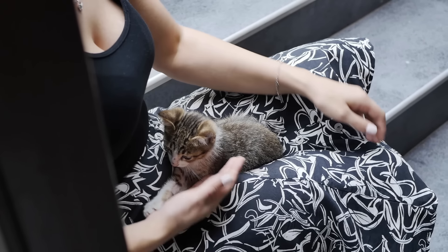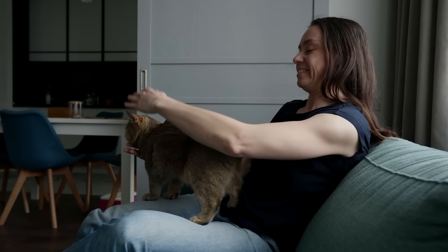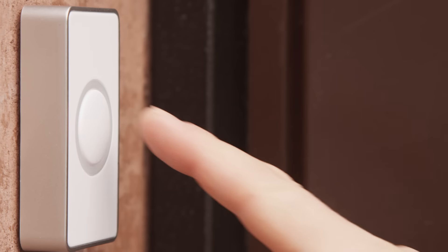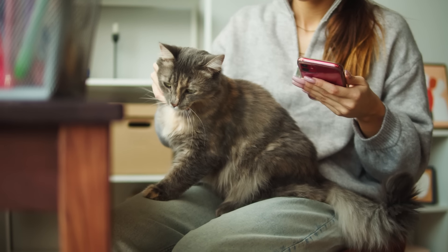Tip 6. 90% of all cats will at some point in their lives fall victim to a human standing up while they're sitting on them. Scientists don't know why humans do this, but the most prominent theory is that they're just cruel and heartless. Warning signs that a human may be about to betray you and rise to their feet include the sound of a phone ringing from across the room, the sound of a doorbell, the sound of screams, the sound of sirens, or the sound and smell of flames coming from the next room. Obviously none of these are acceptable reasons for your pet to abandon you, but knowing the signs can allow you to jump ship before the horrific happens.